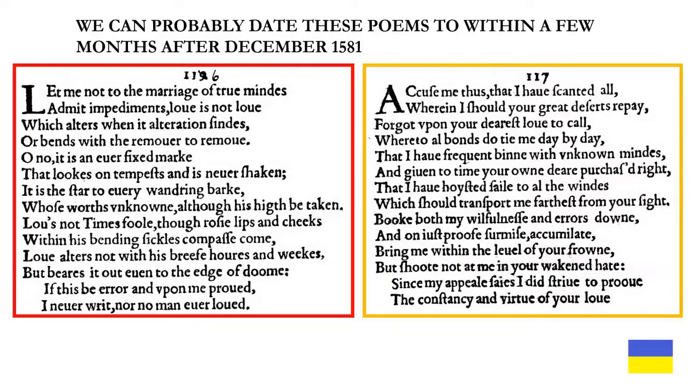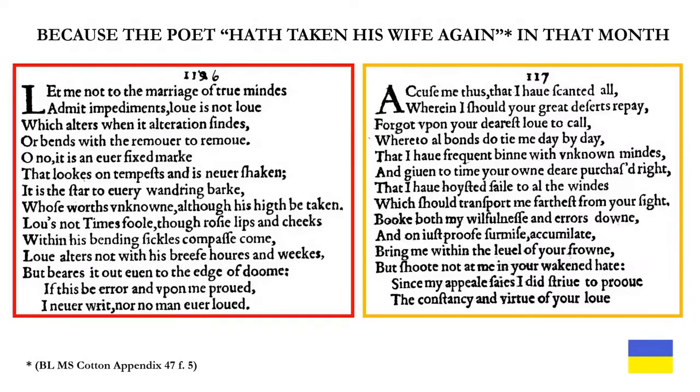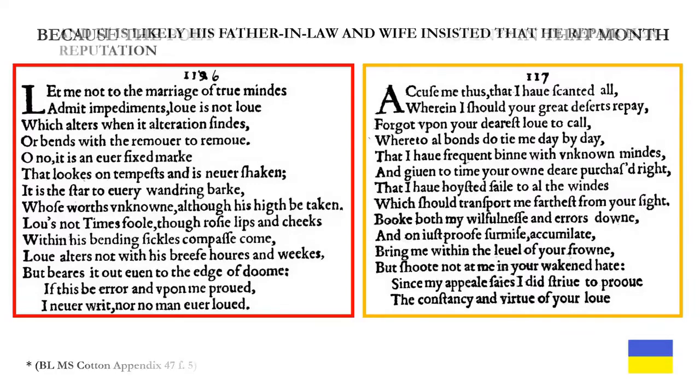We can probably date these poems to within a few months after December 1581, because the poet took his wife again, according to a diarist, in that month. And it is likely his father-in-law and wife insisted that he repair her reputation.